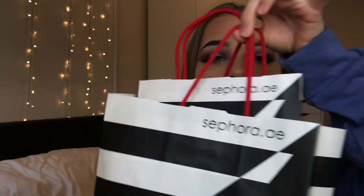Hello everyone! So today I'm going to be filming a Sephora haul. I went to Dubai probably around a week, a week and a half ago now. There is a massive Sephora there and I ended up coming out with a bag full of makeup. So if you want to see what I picked up from Sephora then just carry on watching.